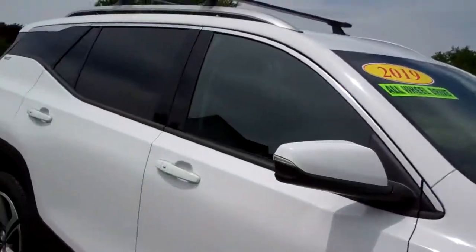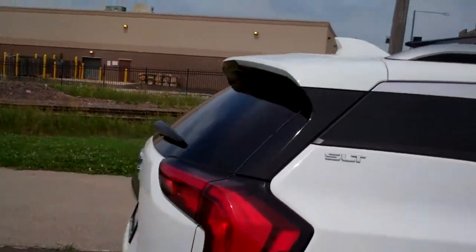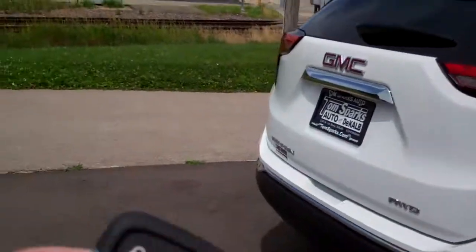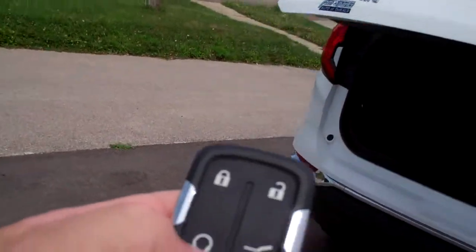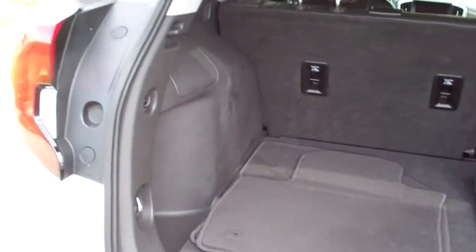Nice vehicle, huh? Alloy wheels, privacy glass, got a roof rack up on top, SLT package, power liftgate — we can operate that with our remote — keyless entry, of course it's keyless start, perimeter key.